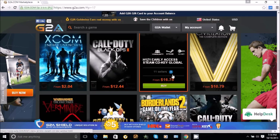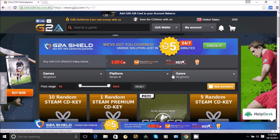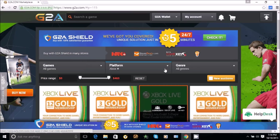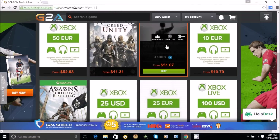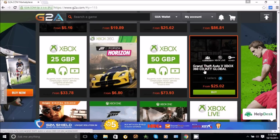You guys might think, 'oh we can just go pirate the game,' but there are two reasons why you shouldn't pirate. One, sometimes they contain viruses. And two, they don't let you play on the official server, so if your friend has an actual Steam copy of the game and you don't, you can't play with your friends.